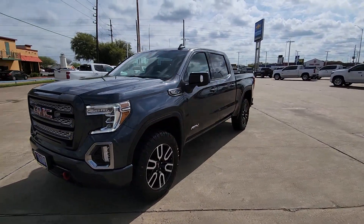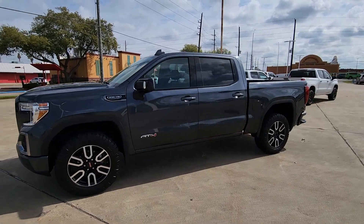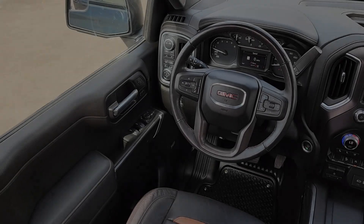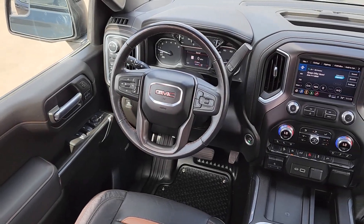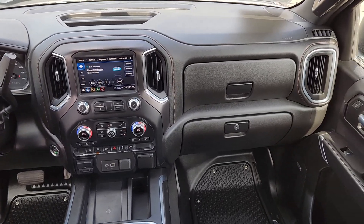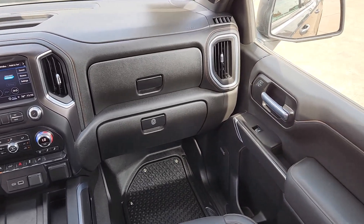The following are some of this vehicle's highlighted options: heated steering wheel, Apple CarPlay and Android Auto, wireless charging station, keyless entry, navigation system, heated driver's seat, fog lamps, satellite radio, heated mirrors, and bed liner.